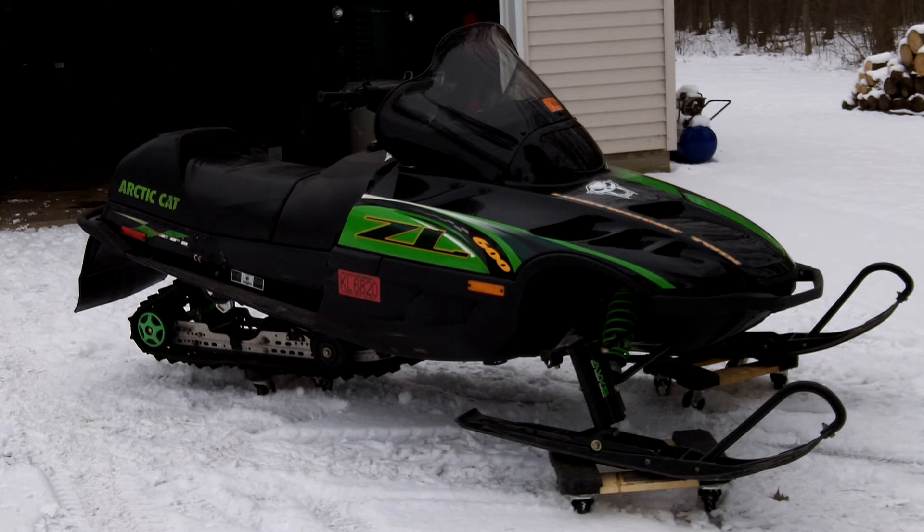The computer thinks it's warmer than what it is out here, so it might take two more pulls than normal. It's got 3,400 miles, has reverse. It's a little dusty so it doesn't look as good as it could, but we'll do a start up anyway.